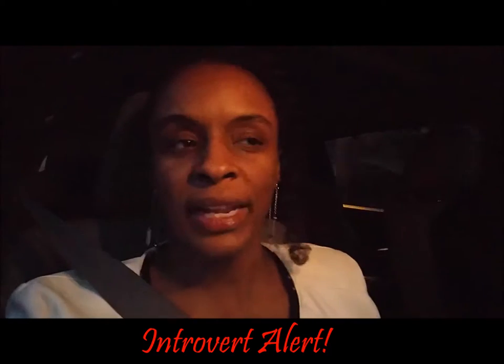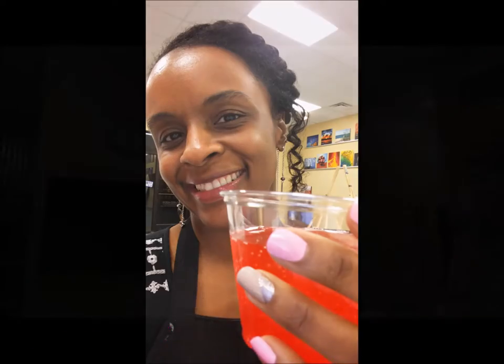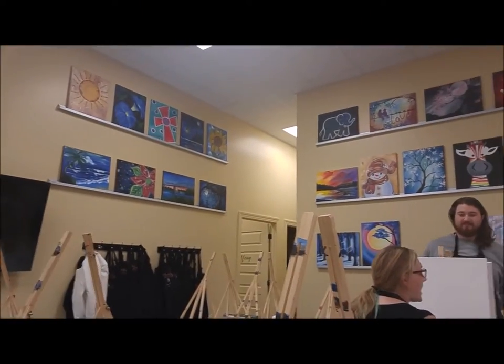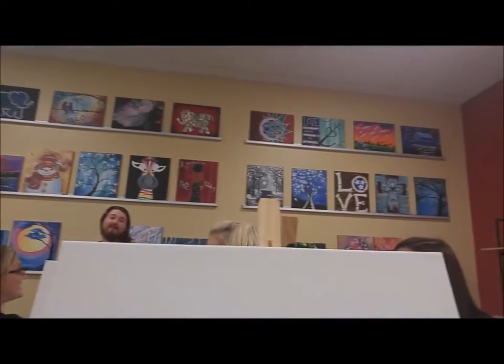I will let you know how it goes and let you see our beautiful results. My husband's driving — he's a mad man. We are here, and here are just some of the paintings that they already have done.